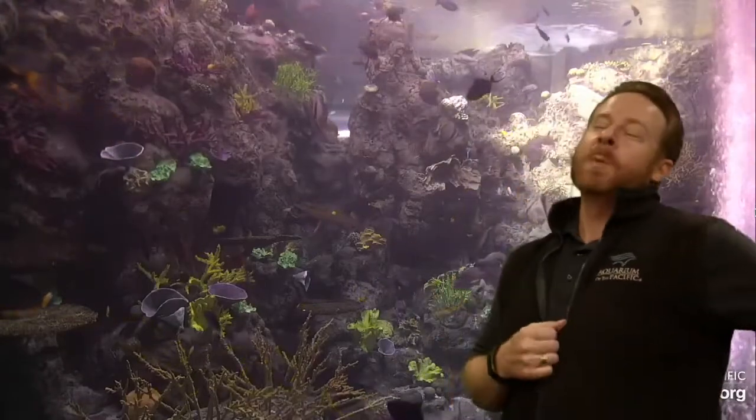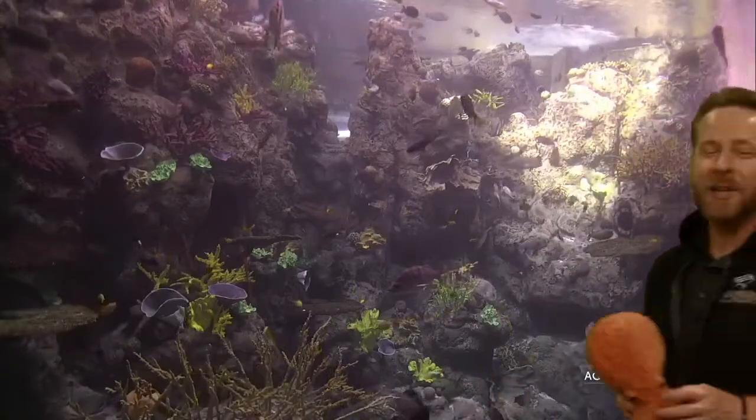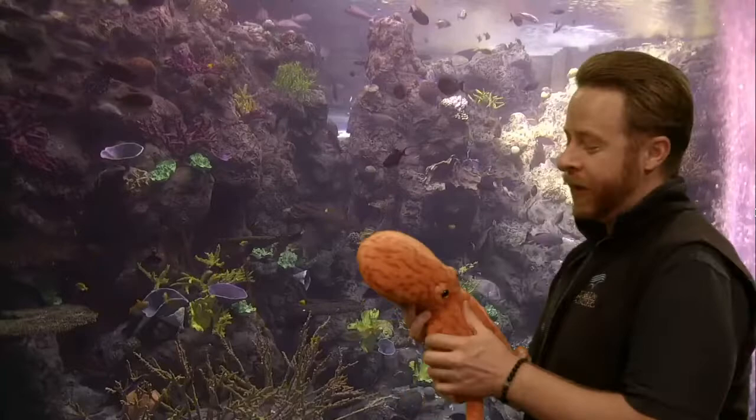Great joke I learned this morning: How many tickles does it take to tickle an octopus? Ten tickles! Get it? Ten tickles? Well, I was laughing. It's okay — you can laugh at me, not with me. I take it just all the same.